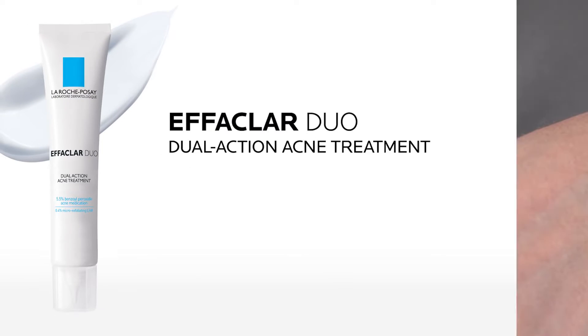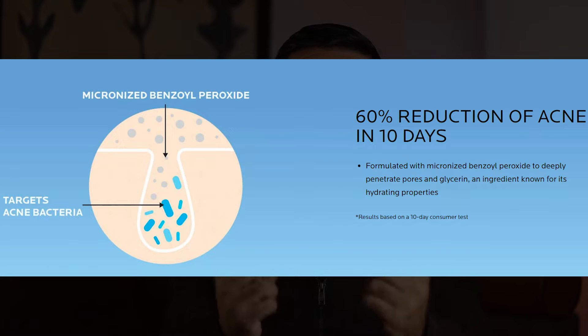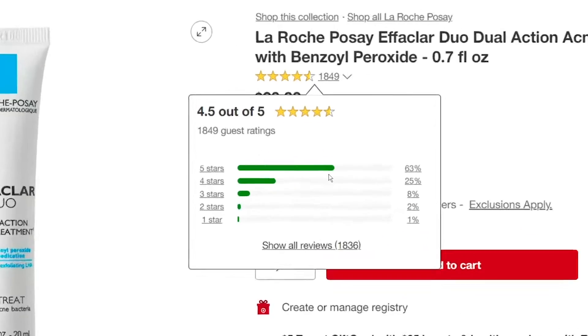The Effaclar Duo by La Roche-Posay claims to reduce 60% of acne in just 10 days, as it's formulated with 5.5% micronized benzoyl peroxide, which is said to work fast. There must be a reason why this dual-action acne spa treatment has sold over 10,000 units in just a month on Amazon and has over 1,000 five-star reviews on Target's website.